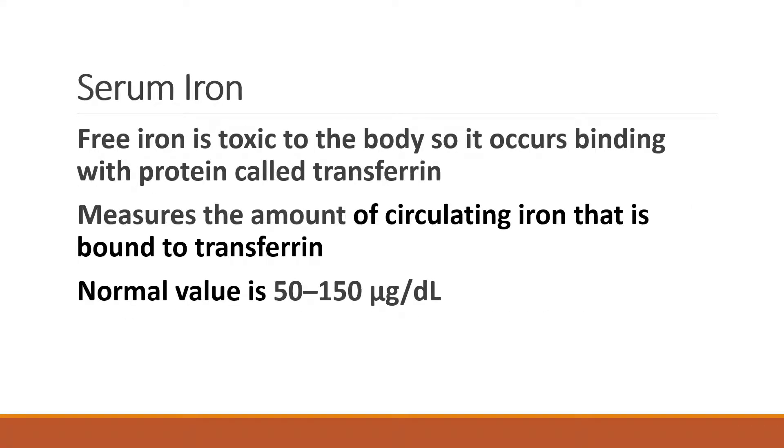The second iron study is serum iron level, which measures the amount of circulating iron that is bound to transferrin. Free iron is toxic to the body, so it occurs binding with a protein called transferrin. The normal value is 50 to 150 microgram per dl.